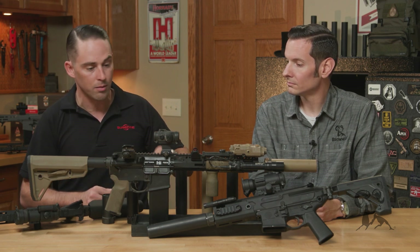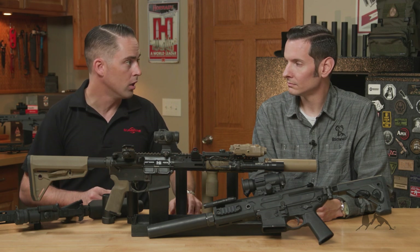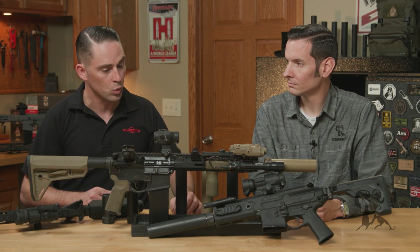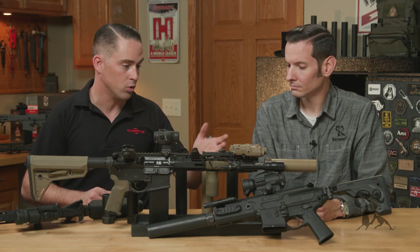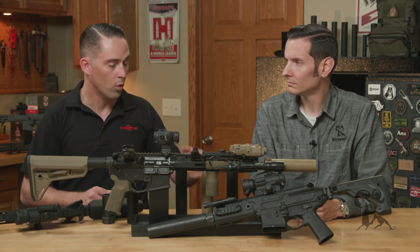On the tactical side of things, like military and law enforcement, it can also be a big help with flash reduction and dust reduction when you're shooting prone. But a big one is flash reduction — it can greatly reduce the amount of flash that the firearm's producing when shooting at night.